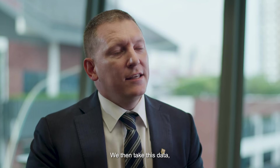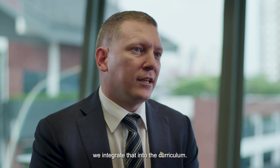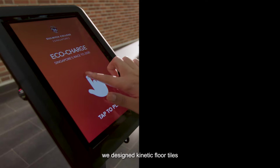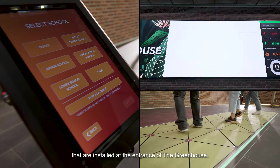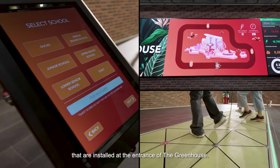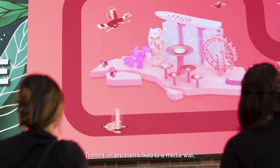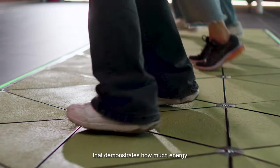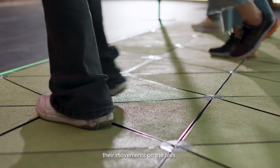We take this data and integrate it into the curriculum. To further engage students in concepts around sustainability, we designed kinetic floor tiles installed at the entrance of the Greenhouse, which are linked to a media wall, allowing students to play a game that demonstrates how much energy they help to generate through their movement on the tiles.